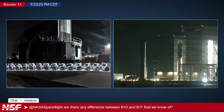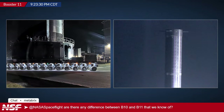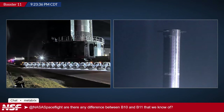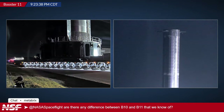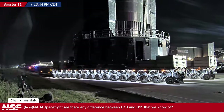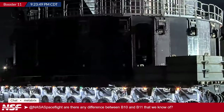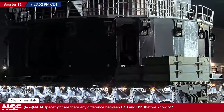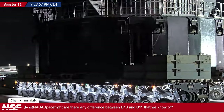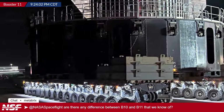Some viewers question the direction of travel, but the team explains it first turns one way before rolling out the other side. They try to go full screen to spot Raptor engines through the transporter skirt — they can barely make out a nozzle and what looks like a serial number. This booster does have Raptors installed. It's rolling out for a static fire campaign, with the static fire potentially as early as Friday.